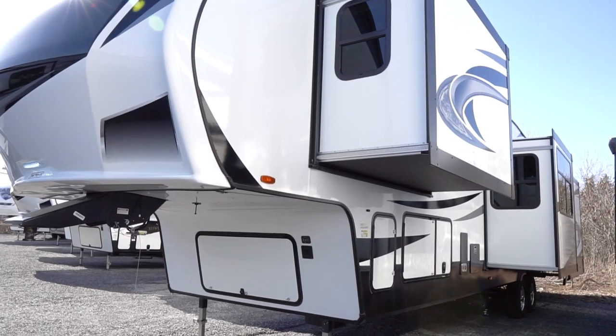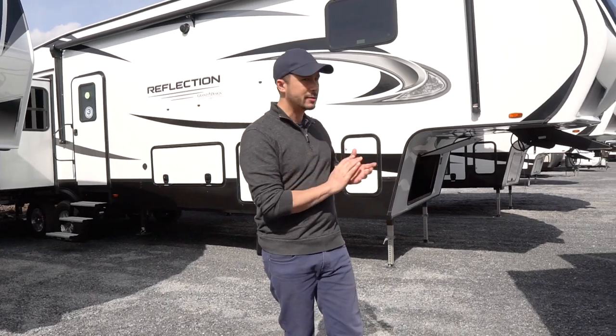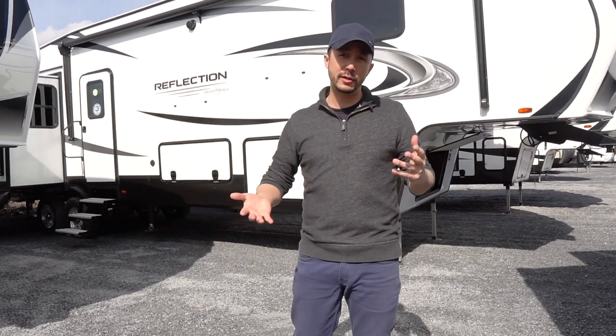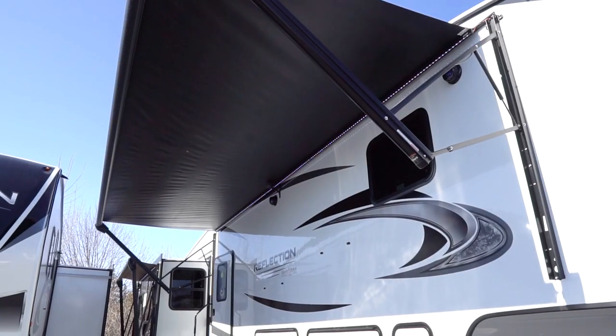You're going to need a bigger diesel truck — three-quarter ton minimum for towing. At 41 feet, this is a big rig. We're outside, so let's start outside and check it out.